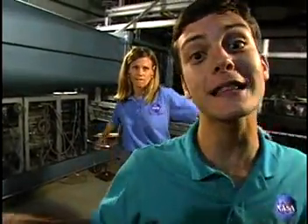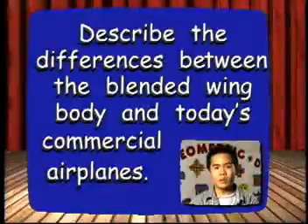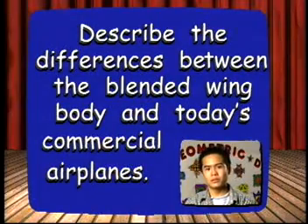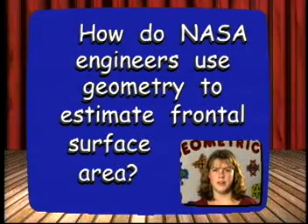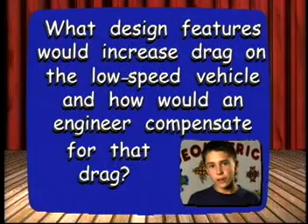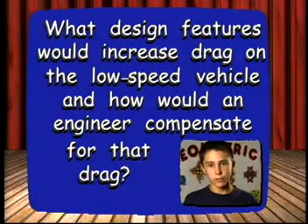Now, let's learn how NASA engineers are using geometry to create a concept airplane that looks a lot like a flying wing. Describe the differences between the blended wing body and today's commercial airplanes. How do NASA engineers use geometry to estimate frontal surface area? What design features would increase the drag on the low speed vehicle? How could engineers compensate for that drag?